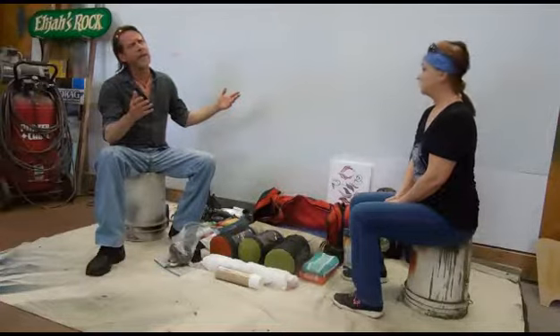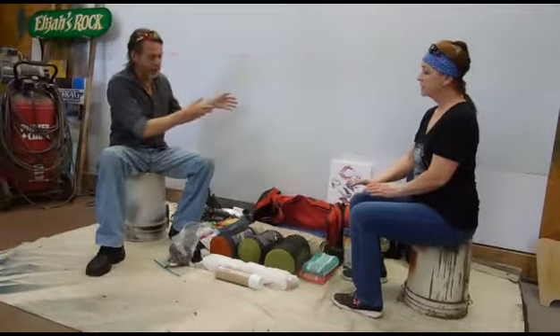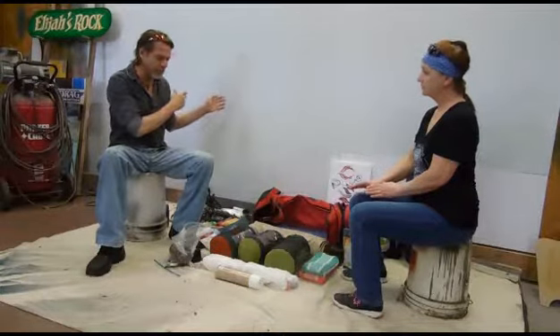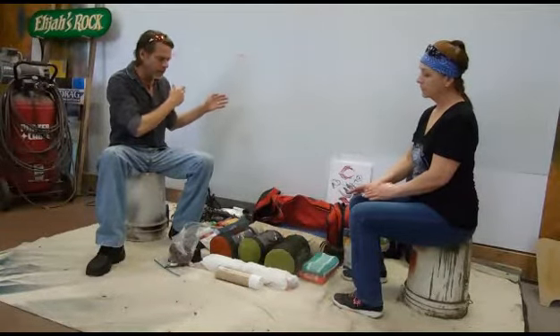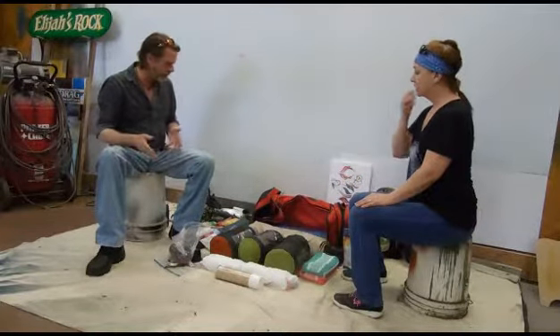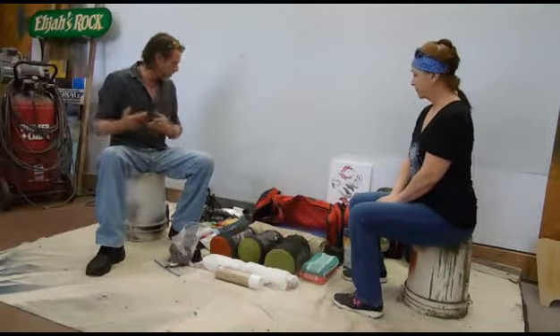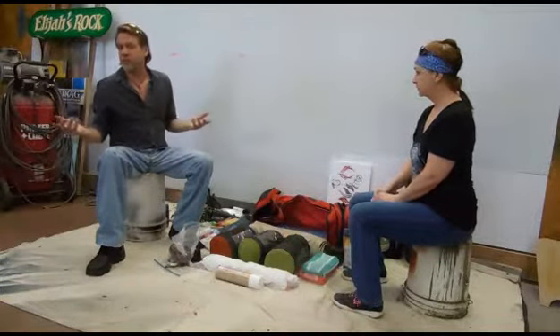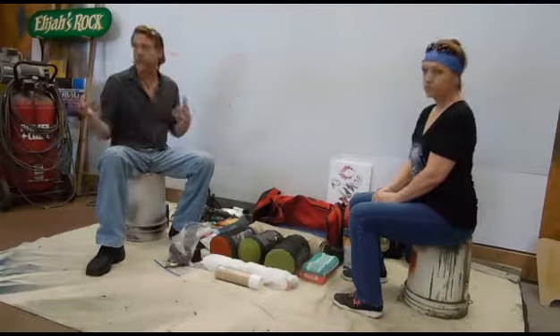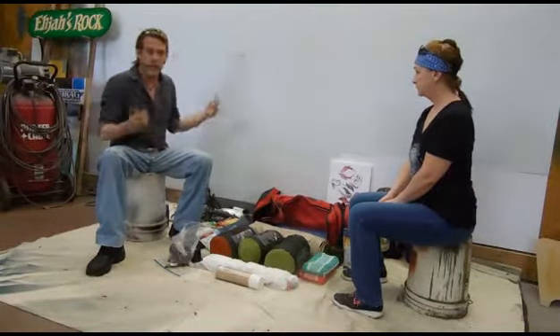So we have our tent set up, mattress in, fleece bags on, hammock up, sprayed around, cooler full. Maybe we want to go adventure around a bit, because we like to do that. We like to hang around — that's why you go camping.